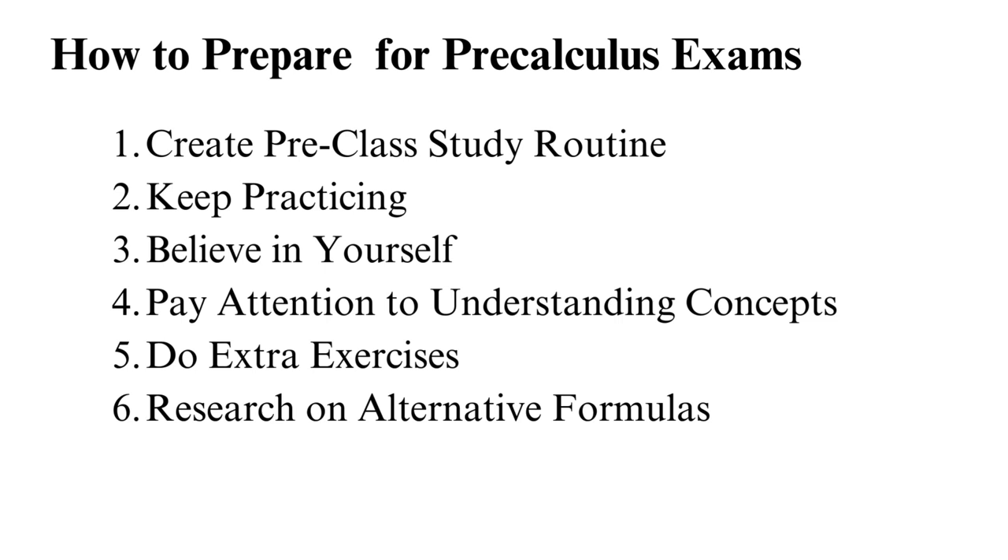Tip 3: Believe in yourself. The most extraordinary step to passing math is creating that inner drive that you can make it. It will help if you motivate yourself to pass. Ask yourself why you are learning the subject. Maybe you need to be a medic or an engineer, so you need the math skills to succeed. The drive to pursue that admirable career will push you to practice and understand.